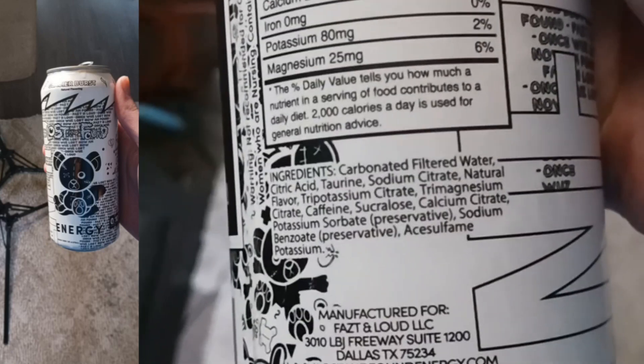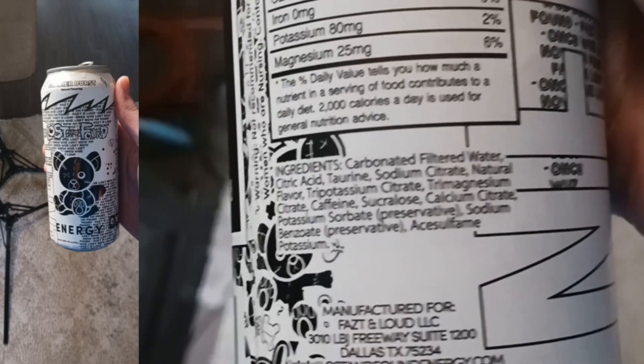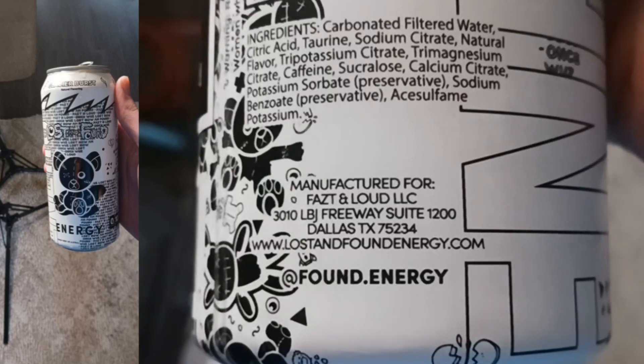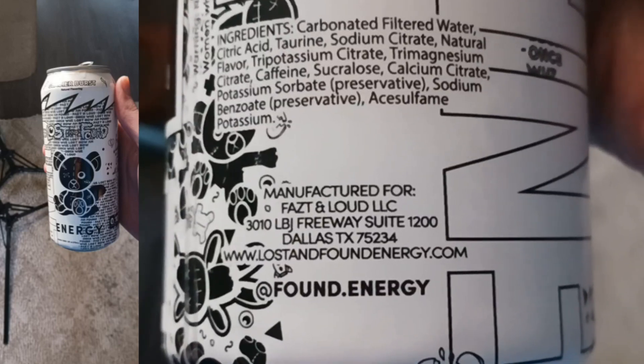Caffeine, sucralose, calcium citrate, potassium sorbate preservative, sodium benzoate preservative, and acesulfame potassium. Manufactured by Fast and Loud LLC, 3010 LBJ Freeway Suite 1200, Dallas Texas 75234. www.lostandfoundenergy.com.